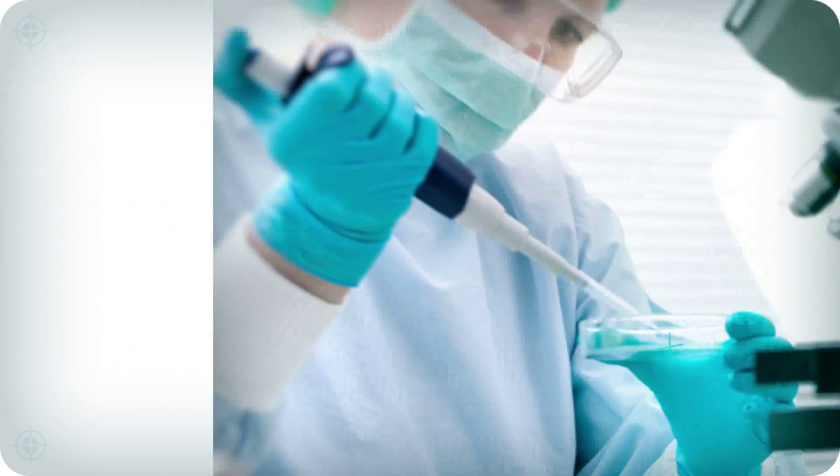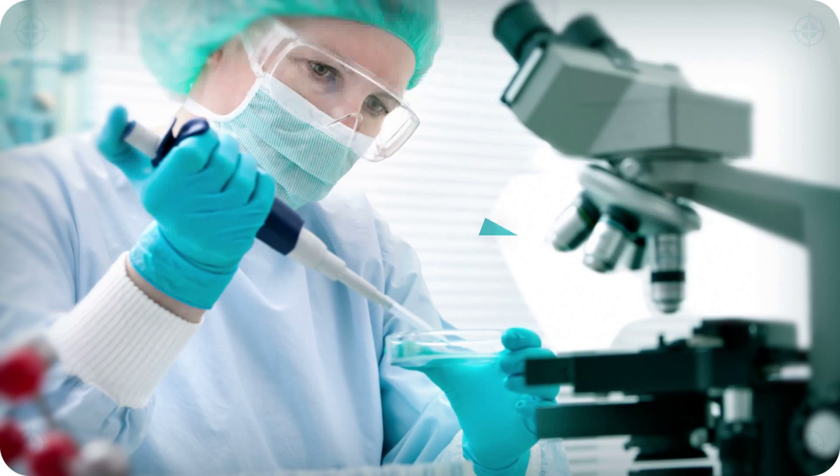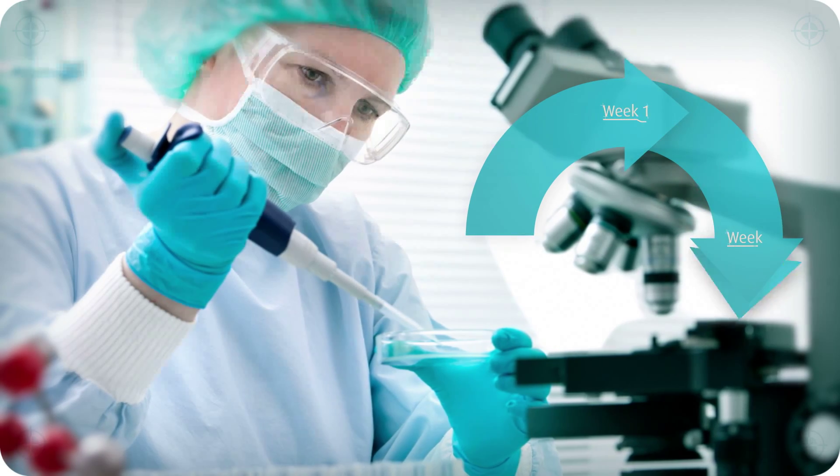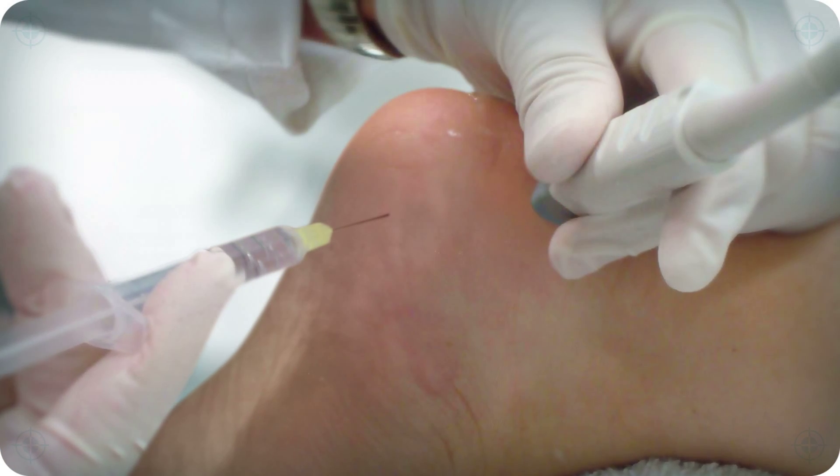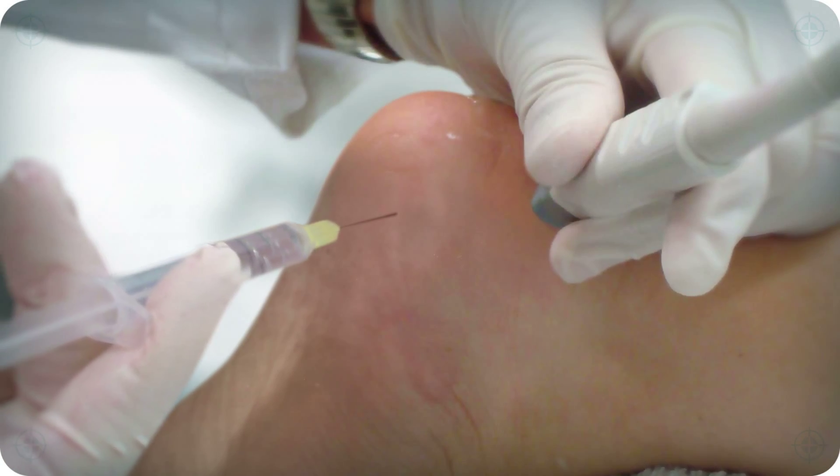These cells are replicated in a highly controlled process and clean room environment over 4 to 6 weeks, yielding millions of cells. The cells are then injected directly into the patient's damaged tendon using ultrasound imaging.